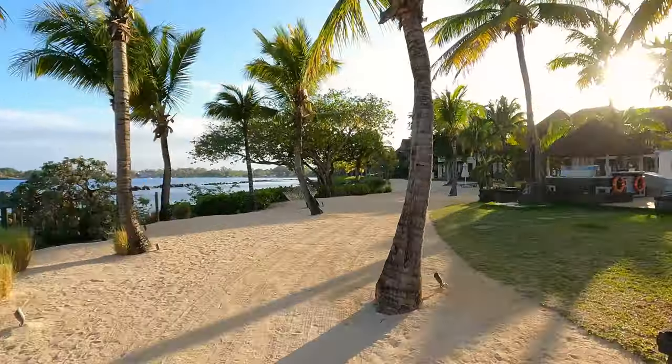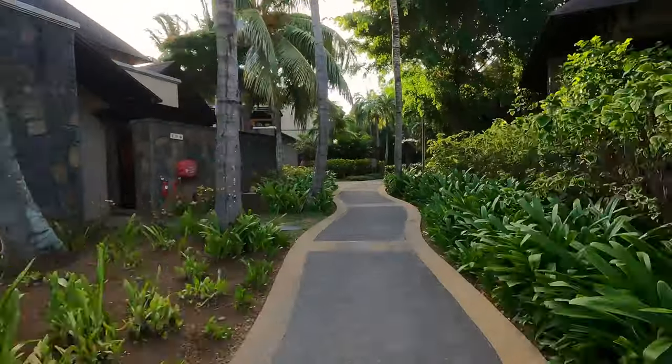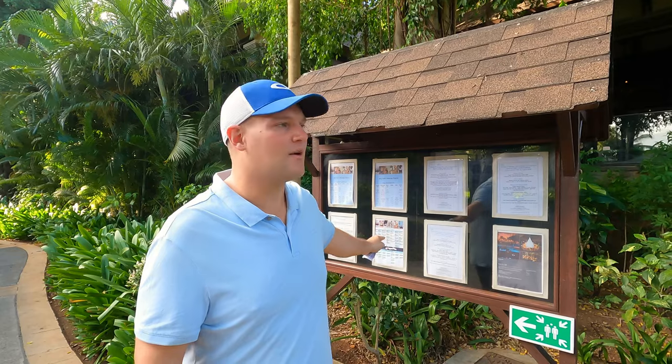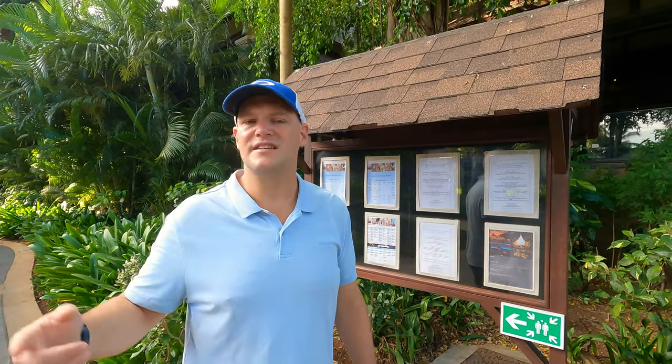We're going to walk over to the other side of the hotel. There's another little beach we'll stop at next. On the way, we'll stop at a notice board that tells you when restaurants are open and what activities are on — things like stargazing and yoga. There are actually three little beach areas around here. We're going to head to the Beach Grill later, and then beaches two and three.